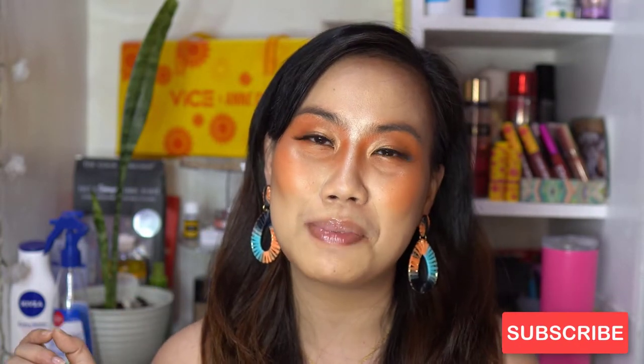If this is your first time, thank you so much for clicking in. I do content about beauty, travel, and music. If you're interested, please consider subscribing and hit that notification bell.